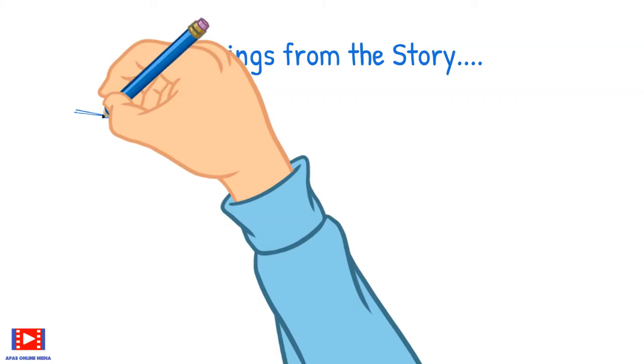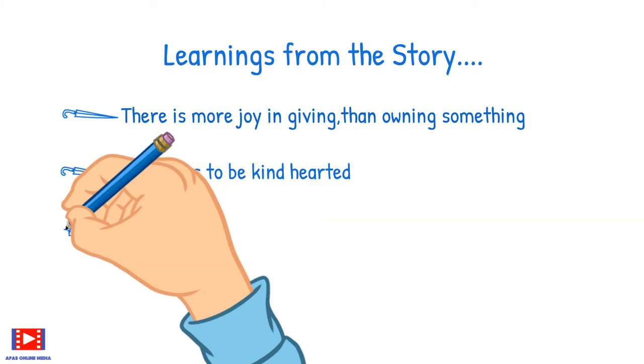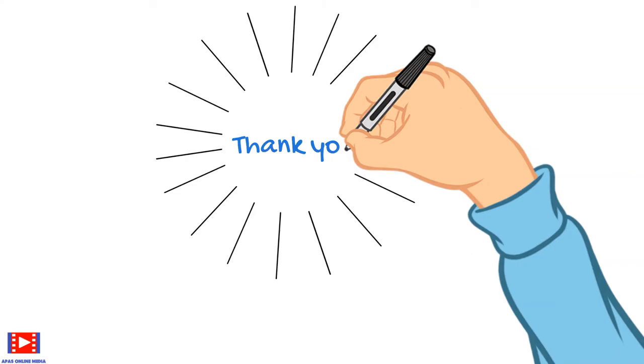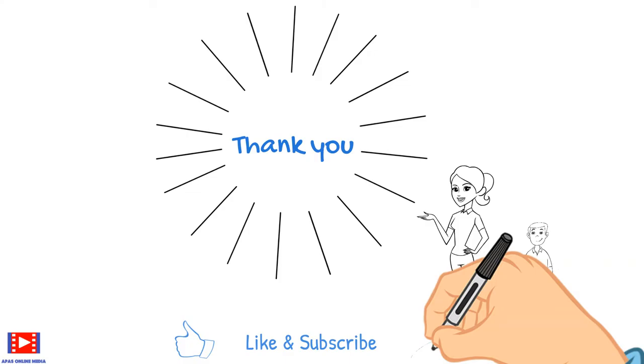So Arnav, what are the learnings from the story? The learnings are: there is more joy in giving than owning something; it tells us to be kind-hearted; and lastly, be happy with what you have and share — in every part of life. Thank you for watching our video. Please like and subscribe, and press the bell notification button for more videos like these. Until next time, take care and bye!